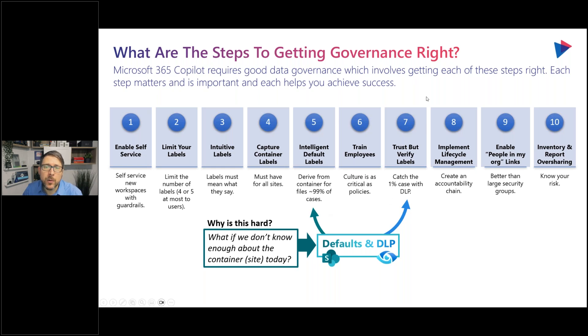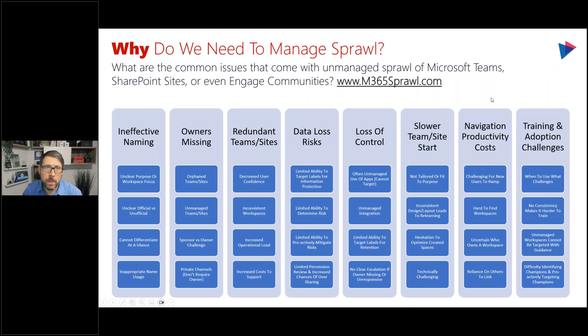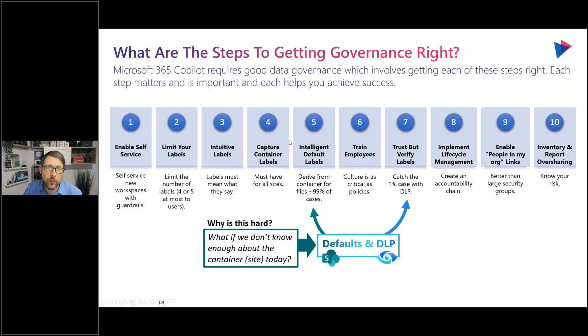One big reason getting data governance right at the content layer is hard is sprawl — specifically unmanaged sprawl. Sprawl is actually healthy; it means high adoption. But unmanaged sprawl means I don't know what's in a Microsoft Team, what its purpose is, what classification it has, which client or product it relates to. Because I don't know that, I can't programmatically or proactively manage it as IT. That's what we call unmanaged sprawl. If it's known — if we have that information — it becomes managed sprawl. And if you had that understanding of those spaces, it would be much easier to get down to the content layer because we could derive it from those containers.